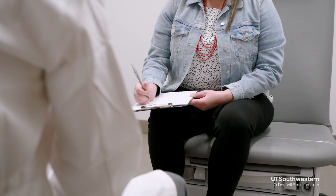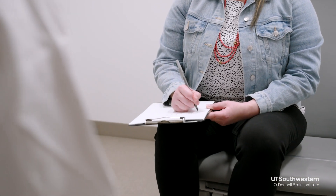Symptoms of PD start slowly. Patients can present with movement-related symptoms, also called motor symptoms, such as hand tremors, reduction in arm swing, slowness of walking or activities, and soft speech.